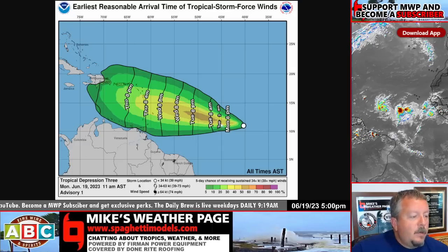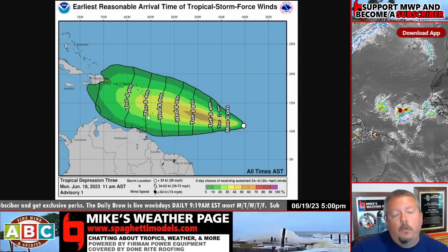The timing map from the National Hurricane Center shows that by Thursday 8 a.m., we can start to see tropical storm force winds reaching the islands as the storm approaches from the east side.